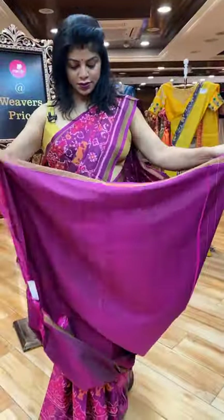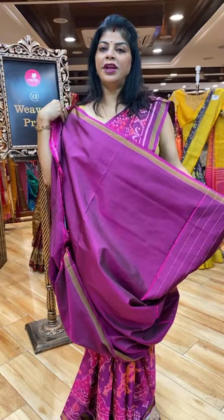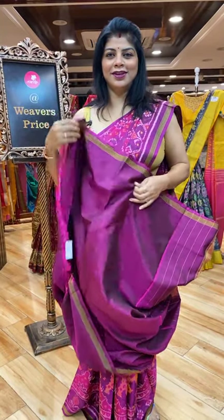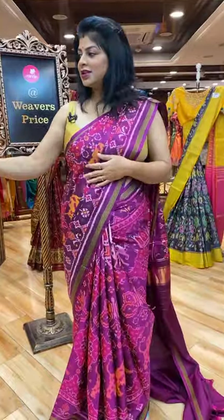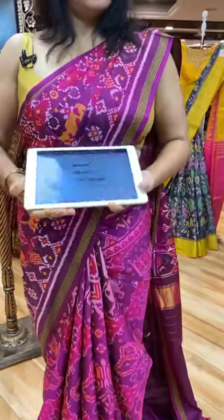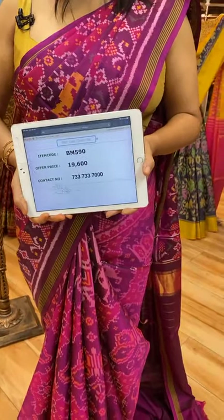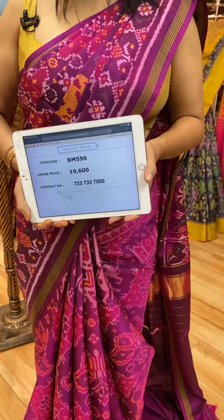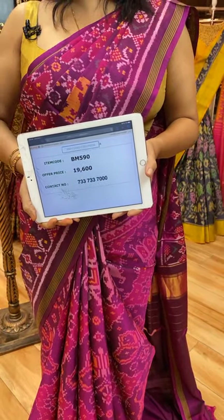And this is the blouse — self plain with border, very gorgeous colour. Saree pricing and details: 19,600. Take a screenshot along with the code BM590 and send us on 7337337000.